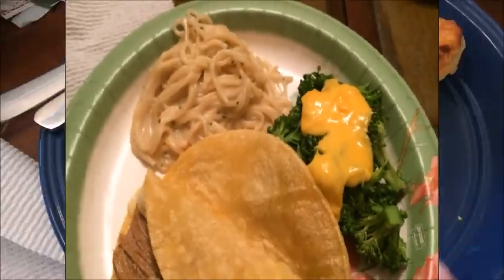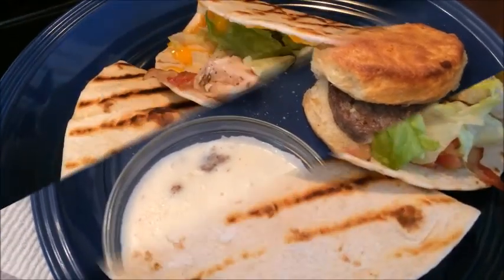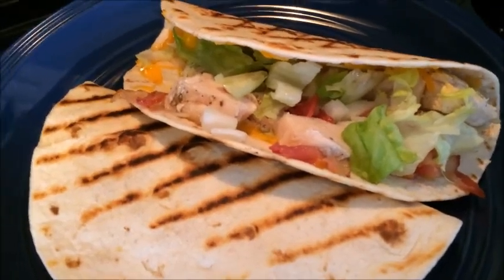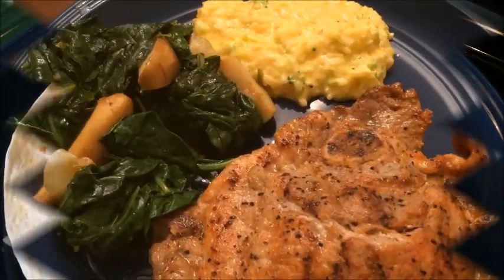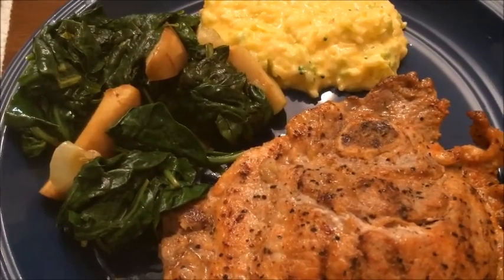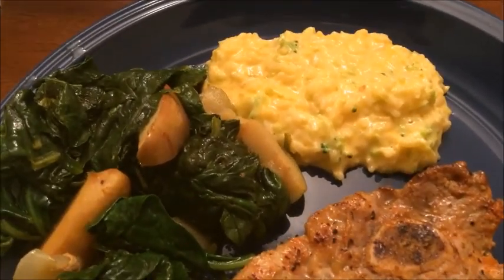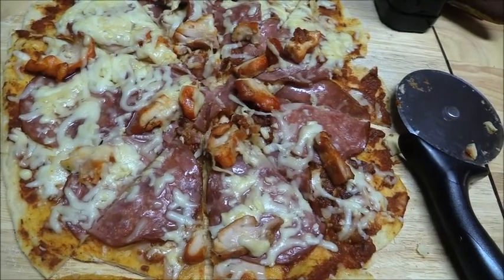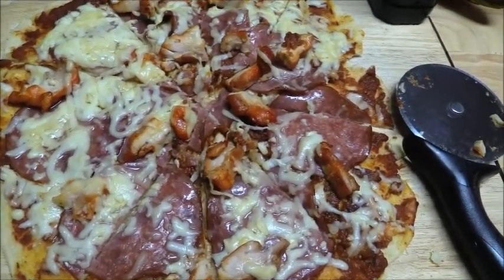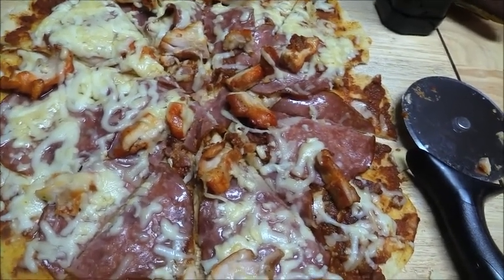Steamed broccoli with Muenster cheese, homemade sausage pepper gravy. Today is chicken, cheese, bacon, onion, lettuce tortillas. Fried pork chops with spinach and baked apples with a pan sauce and homemade rice. Homemade pizza on the outside grill — lots of meat like salami and chicken with a lot of cheese. This is our dinner.